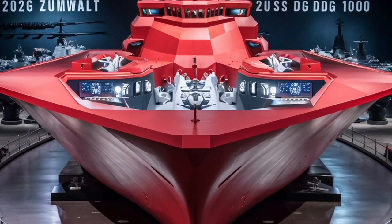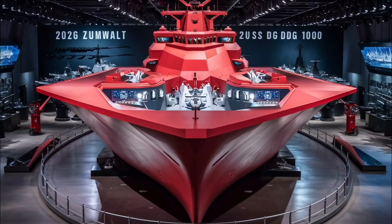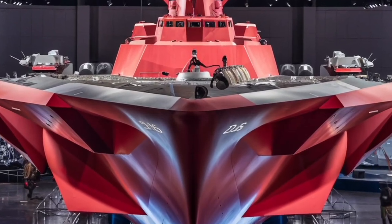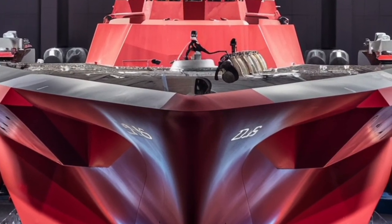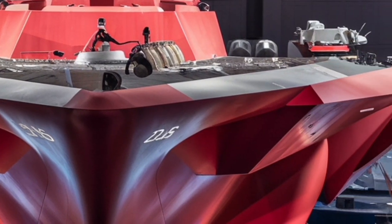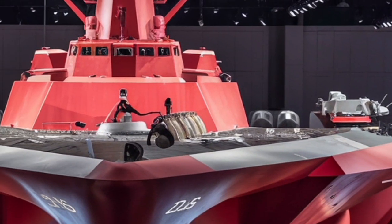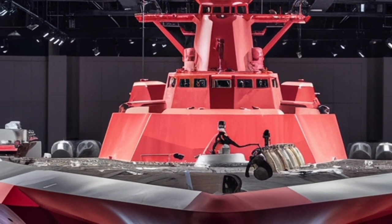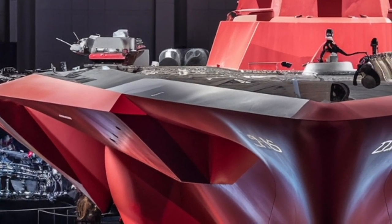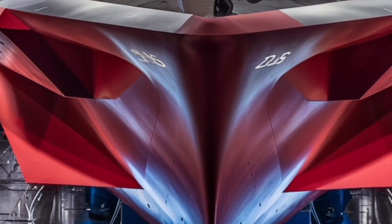Performance-wise, the Zumwalt can reach speeds of around 30 knots — impressive for its size — and it has an operational range of nearly 9,000 nautical miles at cruising speed. This long reach means it can operate independently for extended periods, a valuable trait in both combat and humanitarian missions. Whether it's supporting marines on shore, patrolling contested waters, or providing missile defense for carrier strike groups, the Zumwalt is built to handle it all.